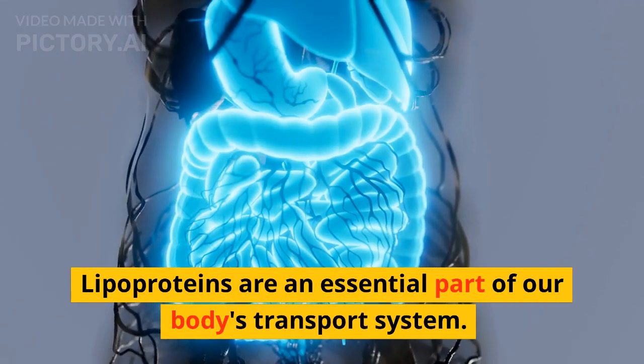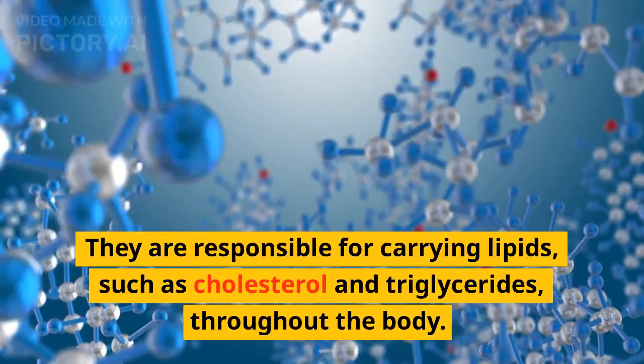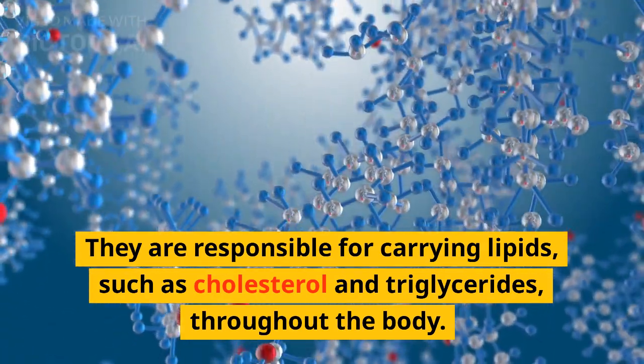Lipoproteins are an essential part of our body's transport system. They are responsible for carrying lipids such as cholesterol and triglycerides throughout the body.